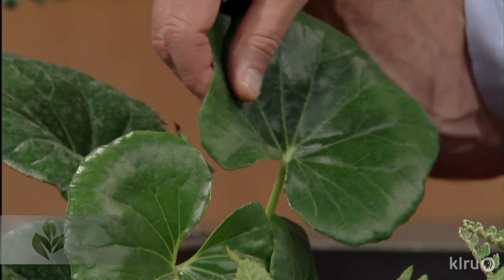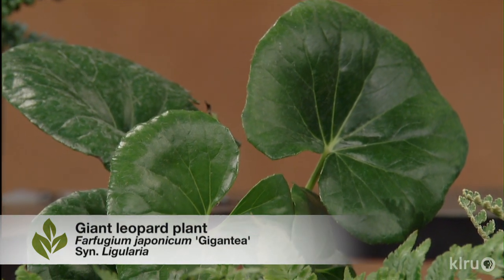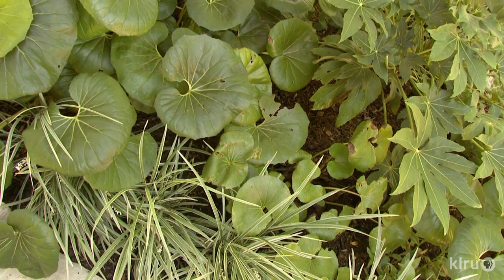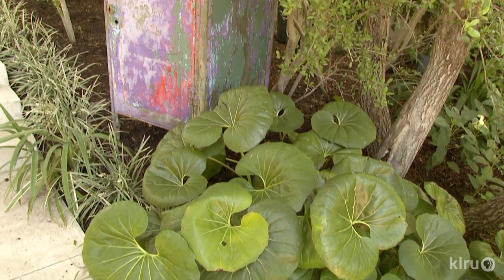We have the ligularia as well. I think of this like the Ojo Santo — big, bold texture in the garden. Some people call it farfugium, some people call it ligularia; both of them are terribly hard to remember. It's also known as the giant leopard plant. Very large leaves, very dense shade. Late in the summertime it'll produce these very tall daisy-like yellow flowers. Even though it's known for its leaf structure, those flowers are really lovely — they almost seem like a bonus.